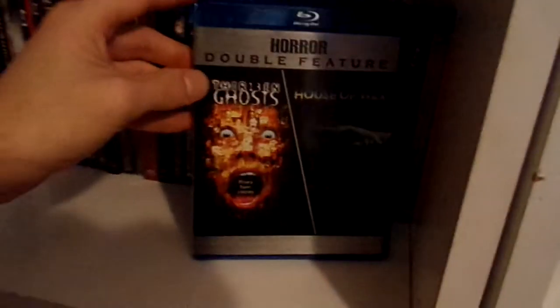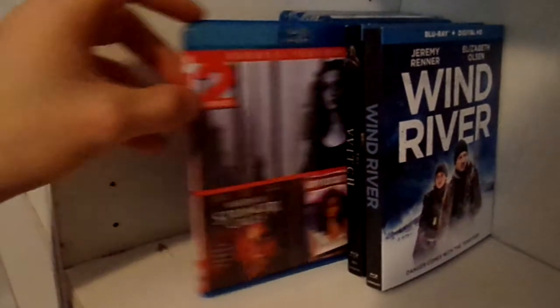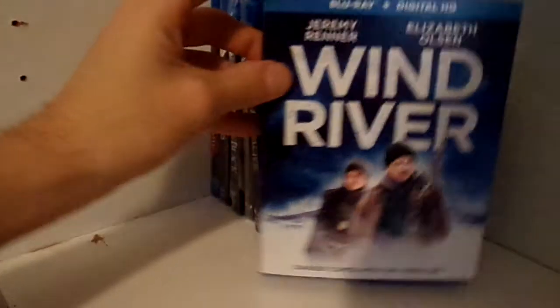Salem's Lot. The Shining. The Shallows. Straw Dogs and the Straw Dogs remake. The Raven. Trick or Treat — which is getting a Scream Factory release. Double feature of 13 Ghosts and House of Wax. 28 Days Later and 28 Weeks Later. The Unborn. Vertigo. The Woman in Black. Wrong Turn 3. We Are Still Here. When a Stranger Calls and Happy Birthday to Me double feature. The Witch. And Wind River.